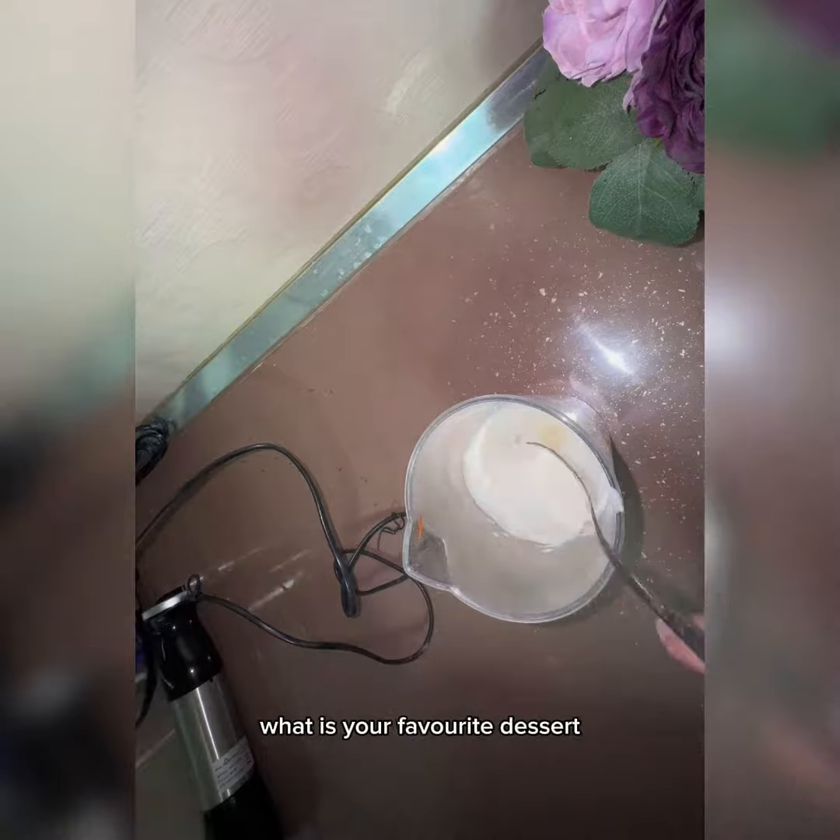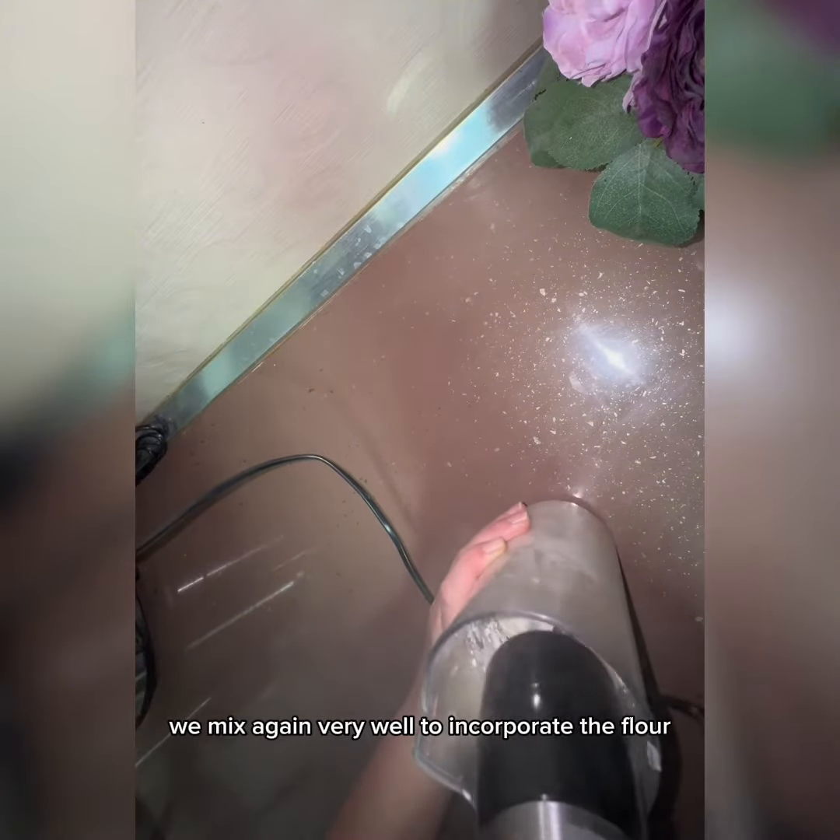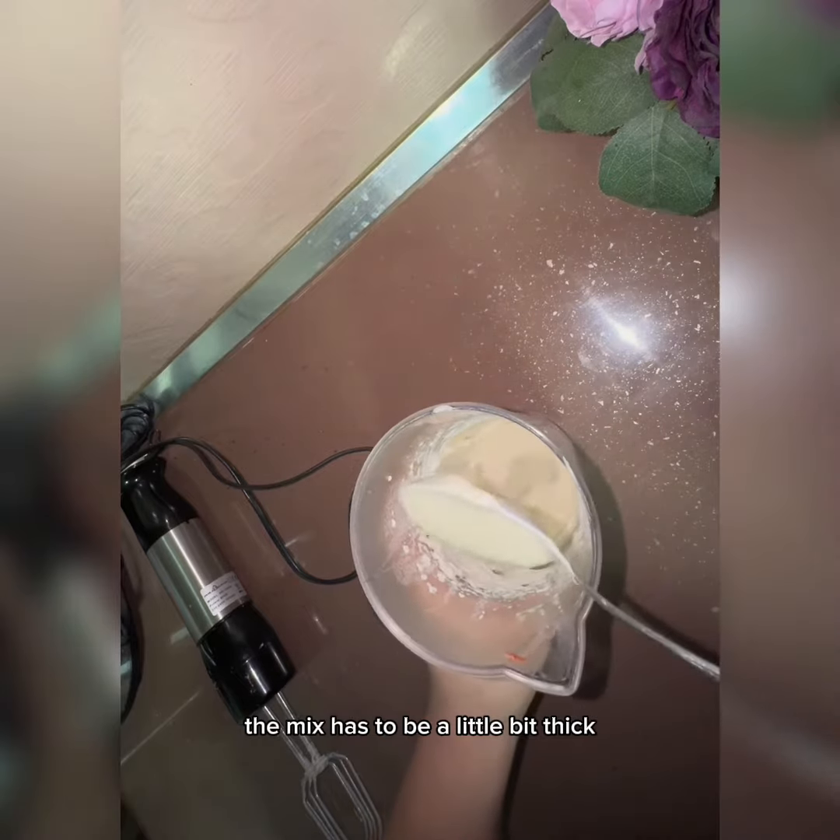Let me know in your comments what is your favorite dessert. We add two tablespoons of flour and mix again very well. The mix has to be a little bit thick.